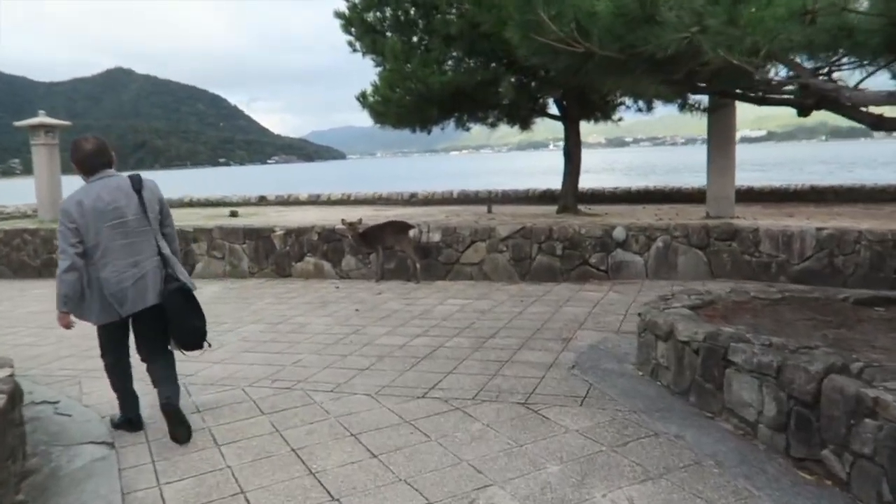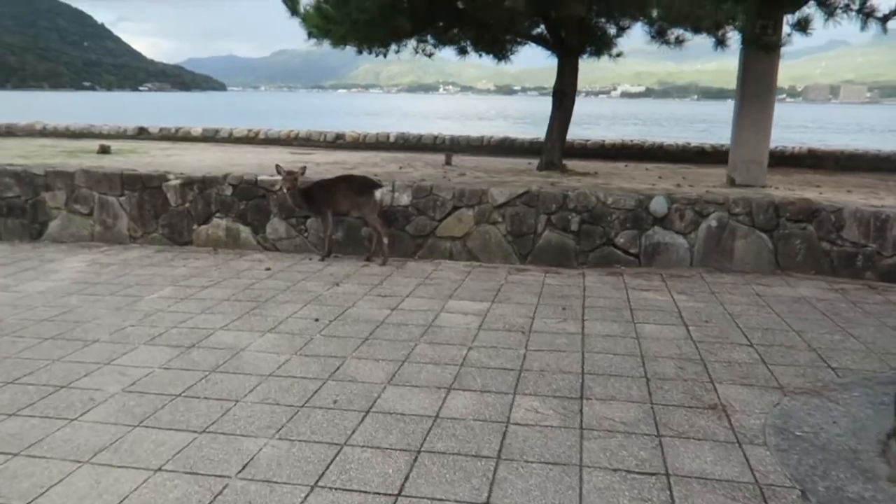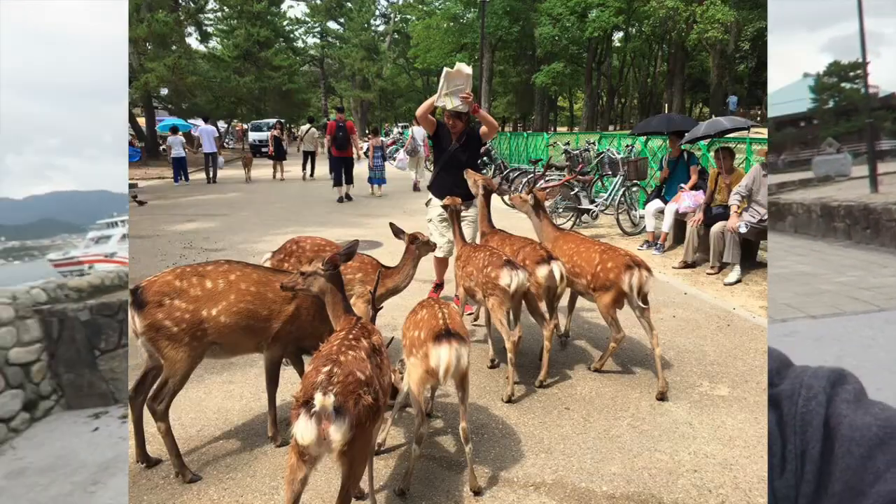There are also deer all around the island. My advice: you can buy little snacks to feed them, but I would not do it because they'll just run after you and eat anything in your hand. One time I bought a charm and they just ate that.